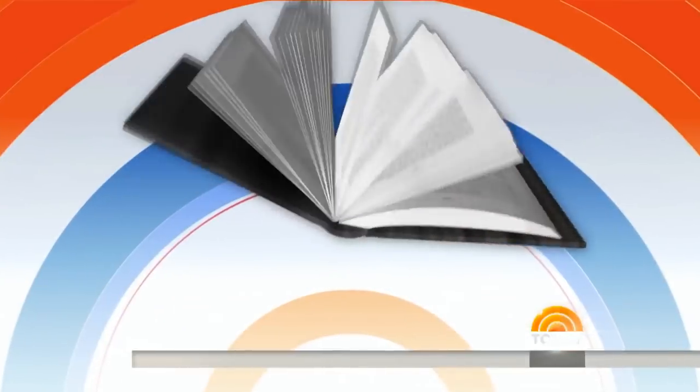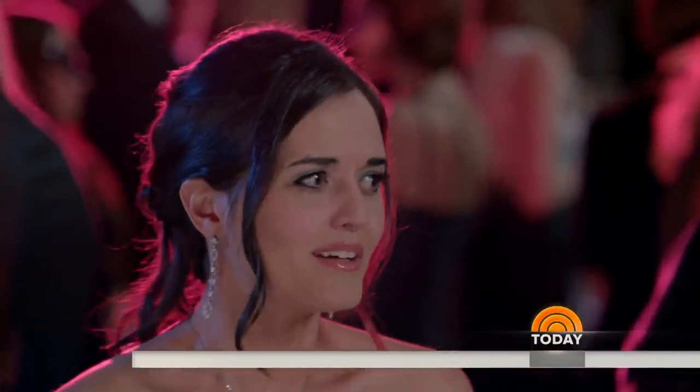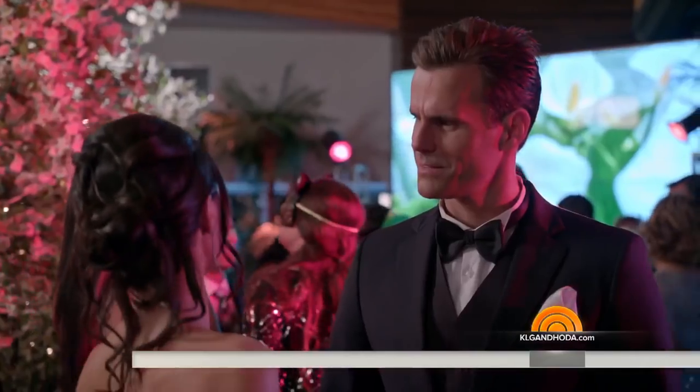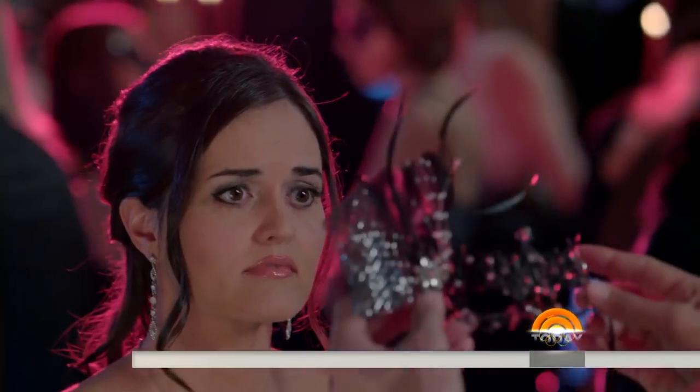She's an actress, author, mom, and mathematician. And her new children's book, Ten Magic Butterflies, mixes a little math with a lot of magic — and it's out tomorrow. She's also currently starring in the Hallmark Channel movie Very, Very Valentine, where she finds the perfect man at a masquerade ball. Or does she? Please welcome Danica McKellar!